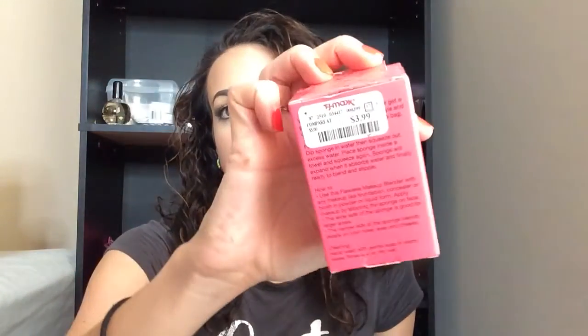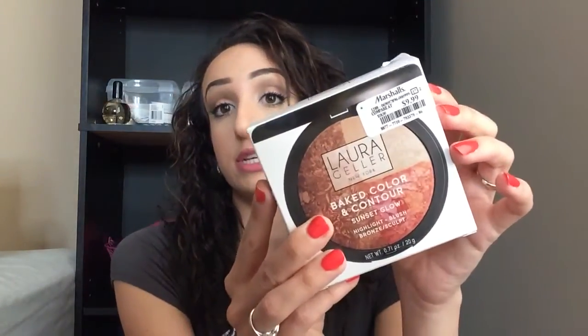The next thing I got from TJ Maxx was $3.99. The next thing I got at Marshalls — this was a steal, you guys, a super steal. I saw this in the back room when I was unloading, so I was like, I gotta get this! This is the Baked Color and Contour Sunset Glow — it has highlight, blush, and bronzer sculptor — for $9.99.